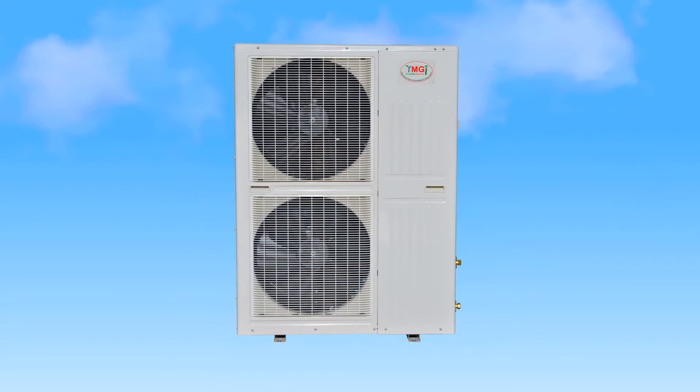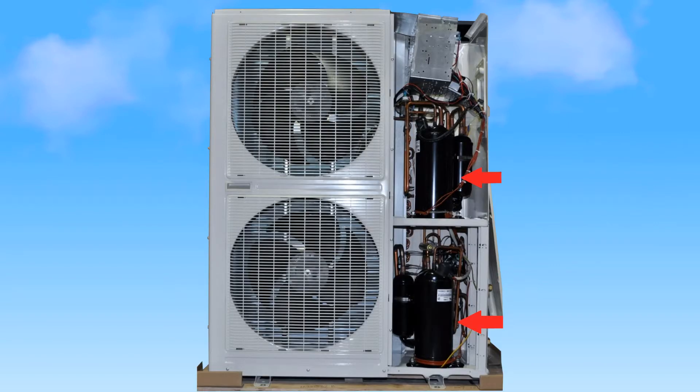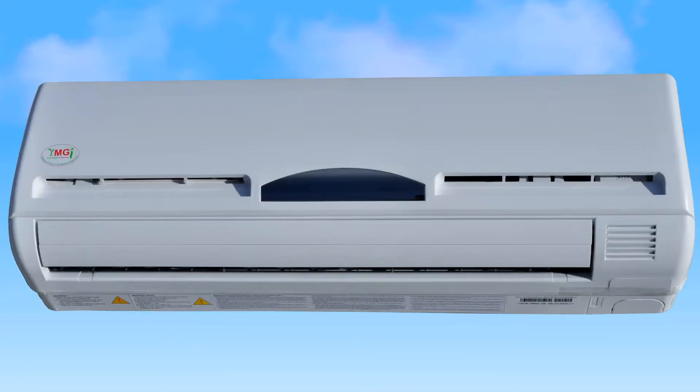YMGI's dual-zone 13 SEER series are available in 2x24 and 2x30 cooling-only and heat pump units. Both have dual compressors that operate each room independently, which means in the heat pump model, you can run one unit for heating and the other for cooling. Each indoor unit is either 24,000 or 30,000 BTUs, and the heat pump model offers an optional backup strip heater.